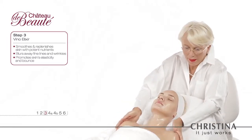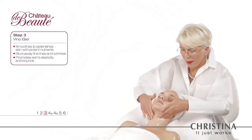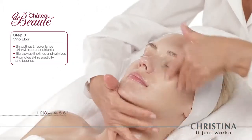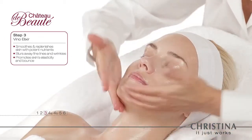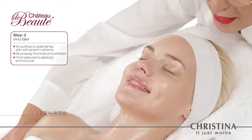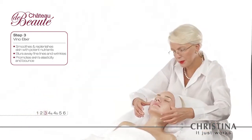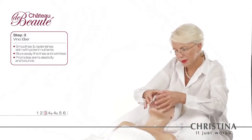The silky, immensely pleasant touch of the Veno Elixir, combined with a comforting massage, delivers a profoundly relaxing experience that nourishes the skin and reinvigorates it. Blood circulation is improved, skin is detoxified, and natural elasticity is restored.